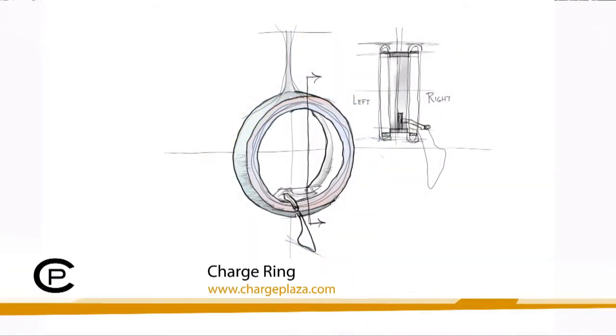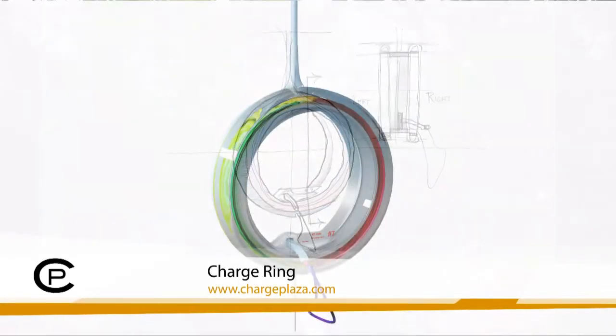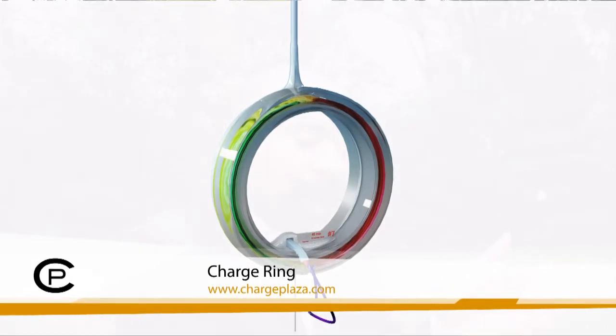Expounding further on the actual ring that you see throughout the entire video — this particular ring itself charges the car. The ring has a cord wrapped inside of it. When you pull your car up to the charge ring, you pull out the handle and insert it into the manifold or charge plug into your car. You can put in your credit card or payment information and have your car charged.